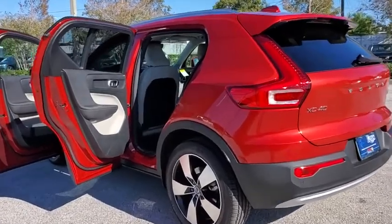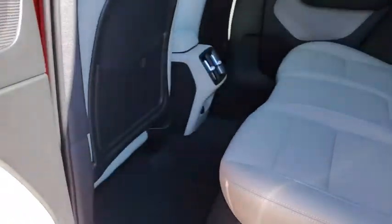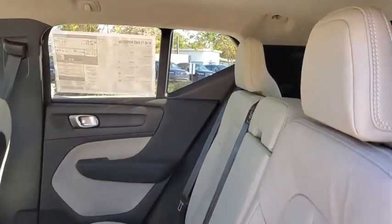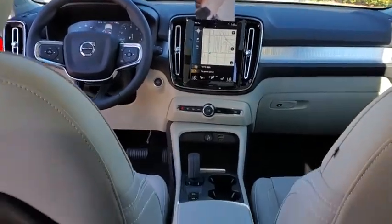Power liftgate, traction control, heated seats, leather-wrapped steering wheel, dual airbags, power steering, four-wheel disc brakes, eight speakers, heated front seats, electronic stability control, power windows, security system.